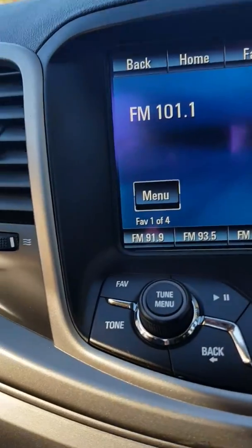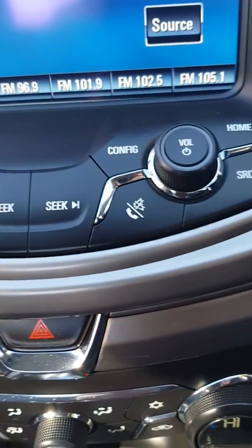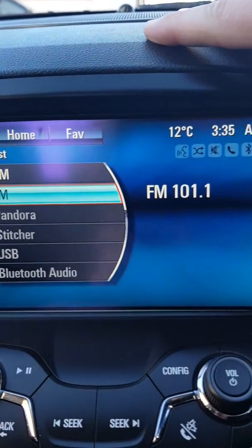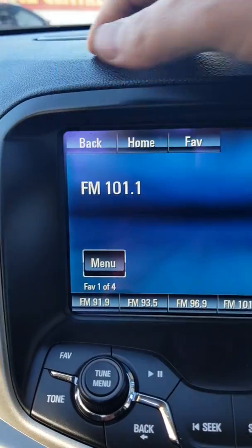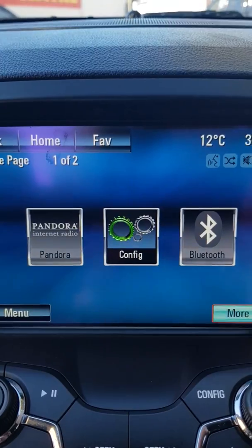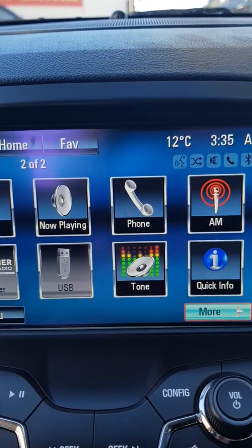Moving up, we have your radio controls, your hazard lights, and this center screen is actually a touchscreen. You've got your Bluetooth media — hitting home brings up apps such as Pandora, your Bluetooth sync, and your basic radio settings.